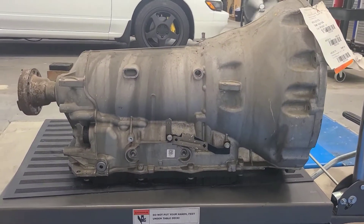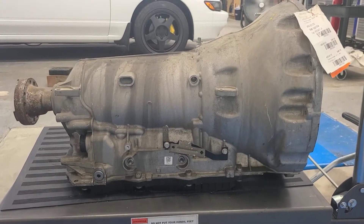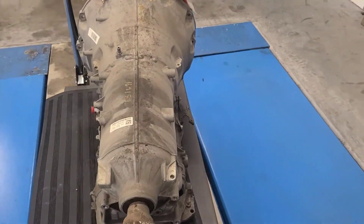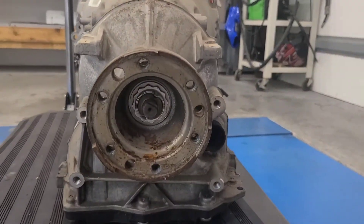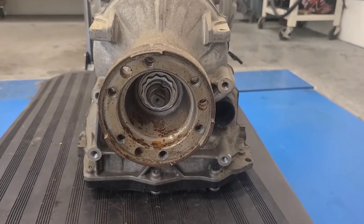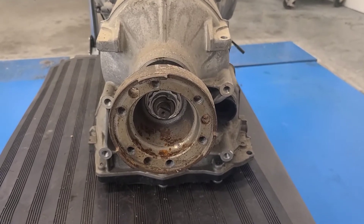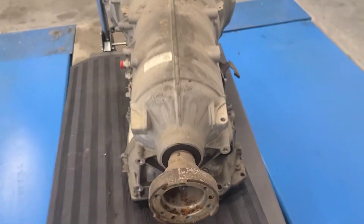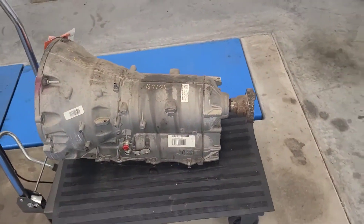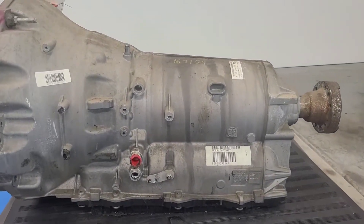Here's the 8HP70. There's actually no shift cable on this - it's all shifted electronically, as you can imagine being such a modern transmission. Here's the output flange that they come with. I'm told that driveshaft shops in general stock flanges for these, and it makes sense that it would be being that this is an American transmission.